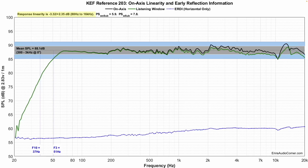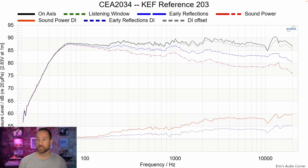Frequency response — all these were measured without the grille. Average sensitivity is 88 dB, which is pretty good, with an F3 of 51 Hz and an F10 of 37 Hz. It gets down into the low-to-mid 40 Hz region without much issue, but below that you're still going to want a subwoofer. Overall linearity looks quite good, within plus or minus 3 dB.